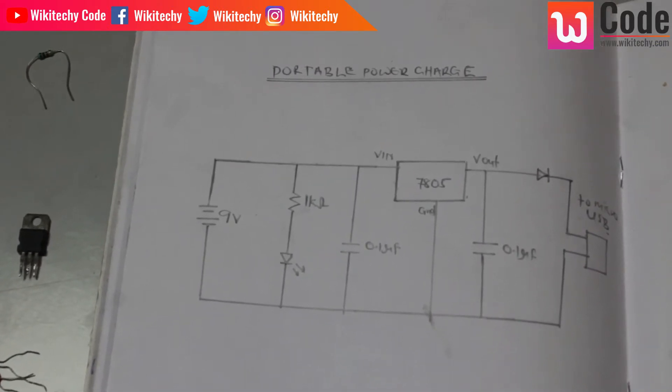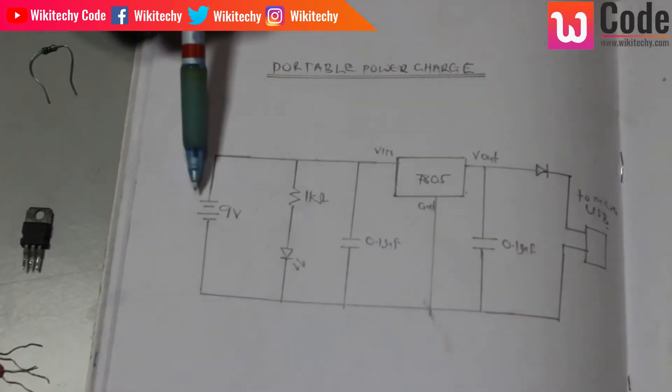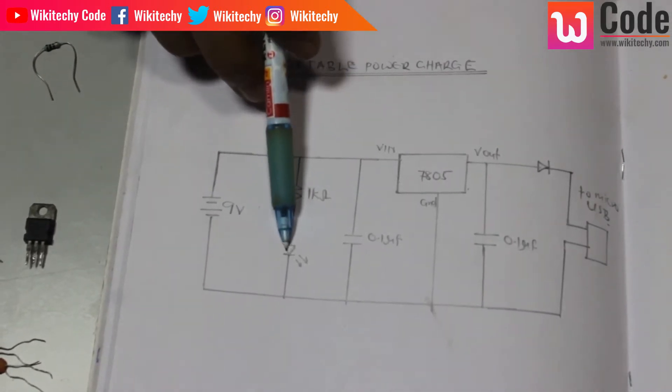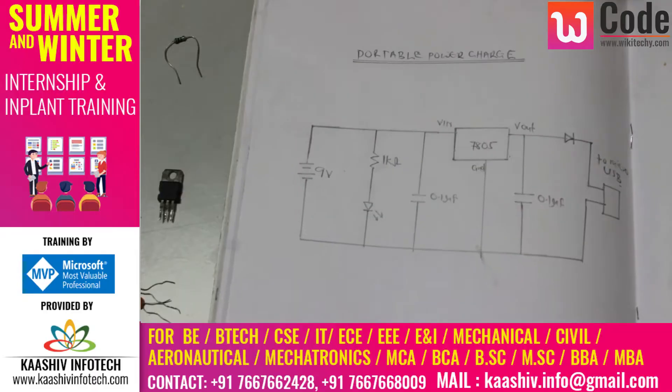I have a battery, a resistor, a LED, a capacitor, a voltage regulator, a diode, and a USB cable.